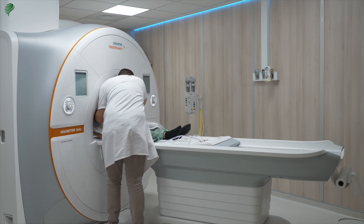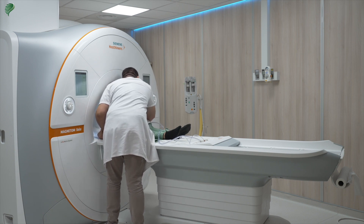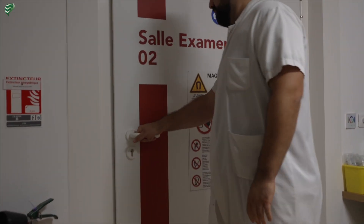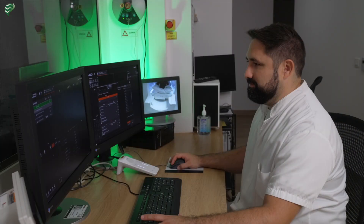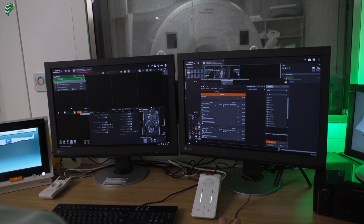Before starting the exam, you can ask for a blanket if you are cold. You will then enter the MRI and the examination can begin. The MRI tech leaves the room and closes the door. He will then monitor you from the control room as well as through a camera, where he will conduct the examination and check the quality of the images.